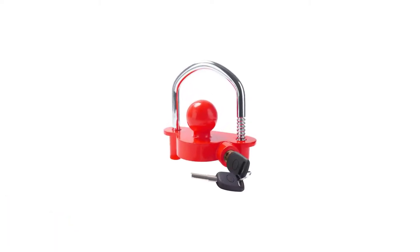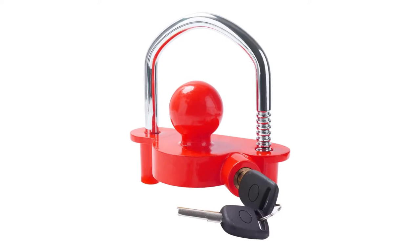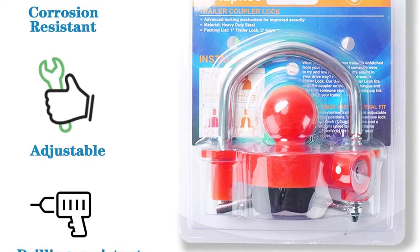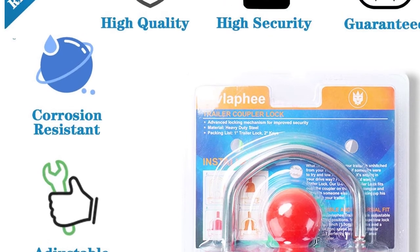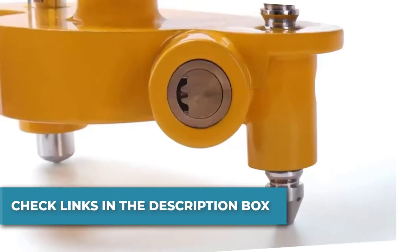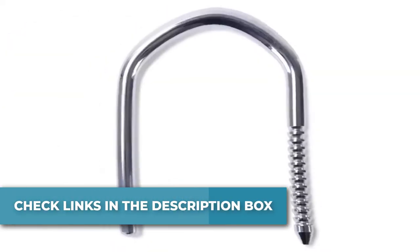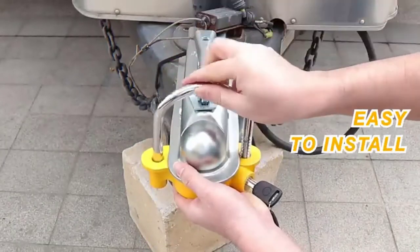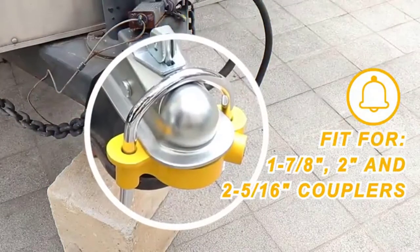Number 4: Tevlafi Trailer Lock Set. The trailer hitch lock with two keys is designed to fit most trailers and RVs with a 2-5/16 coupler. Ratchet design is adjustable with 11 locking positions for convenience and peace of mind. The bright yellow, red, and blue colors maximize visibility in both day and night, greatly reducing the possibility of being targeted by thieves. Made of sturdy, durable high-purity metal material — anti-rust, corrosion-resistant, and weather-resistant. The pure copper lock core effectively prevents unauthorized opening.